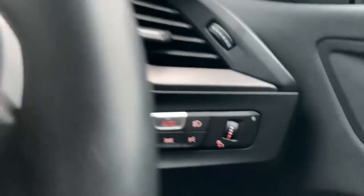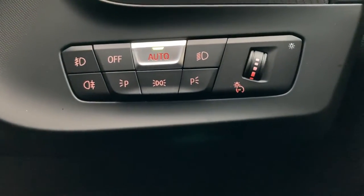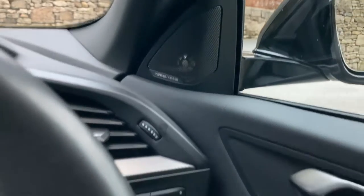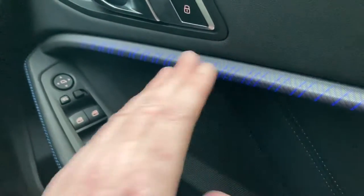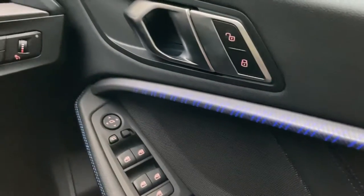Automatic wipers are standard. And turning the headlights back on — automatic headlights as well. The Harman Kardon sound system throughout the car is obviously excellent if you're into your music. You've also got illuminated trim, and you can choose the colour — I think there are about six or seven different colours available for your illuminated trim.